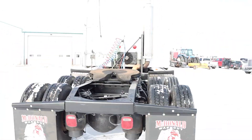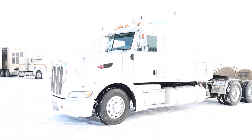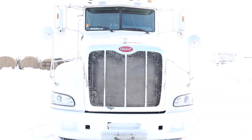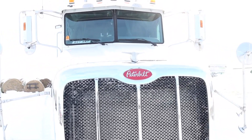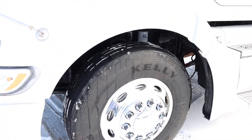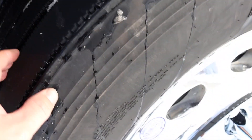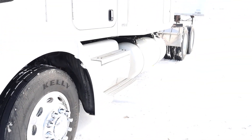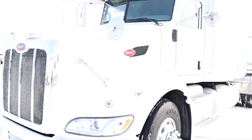All right, so we got this 2008 386 Peterbilt, we just got it done. I'll go ahead and walk you around to show you what we did to it. First off, it's got all new rubber at 90% tread, 90% brakes, 90% drums all around.